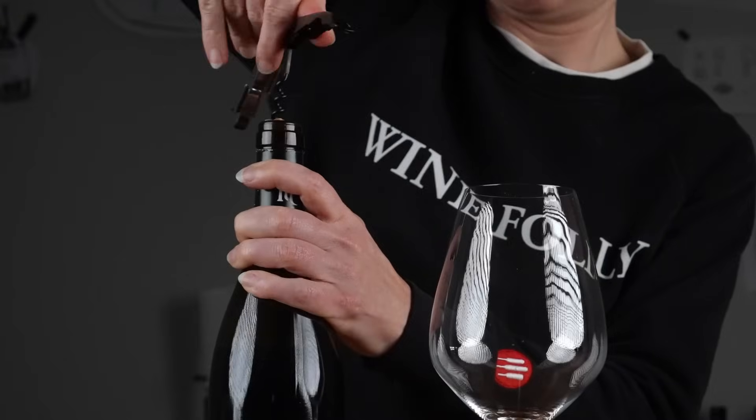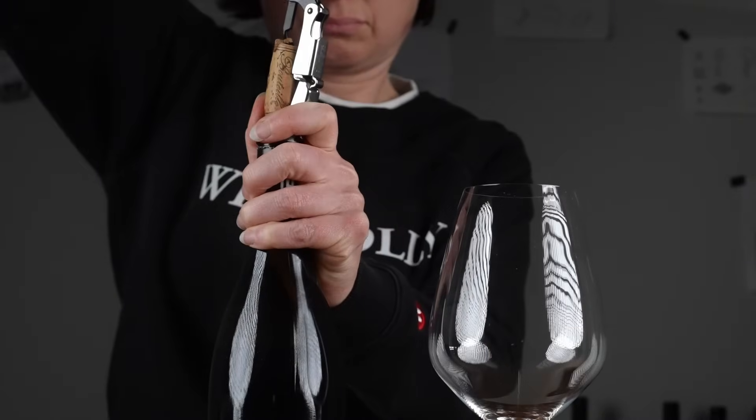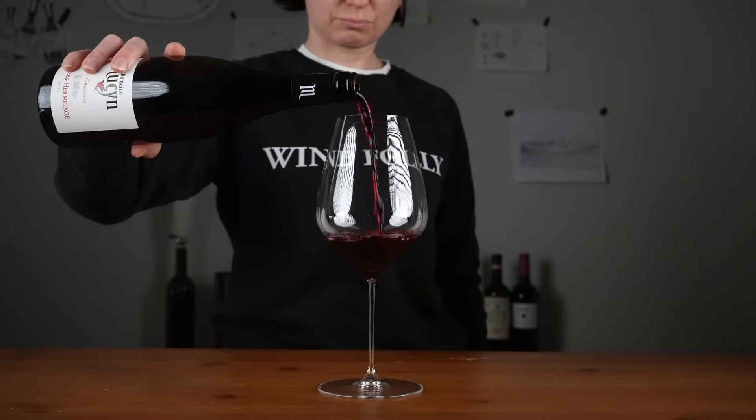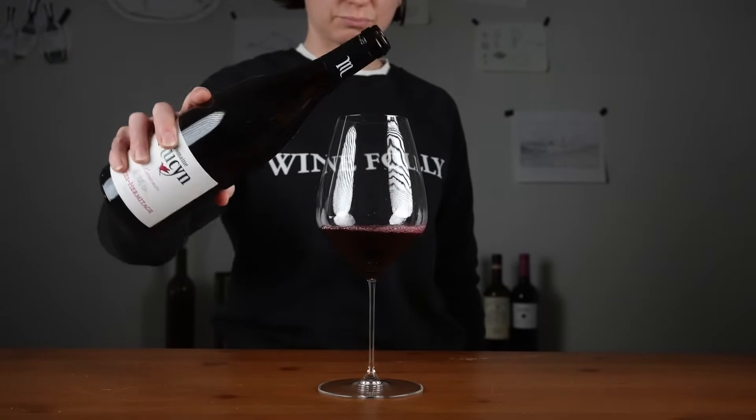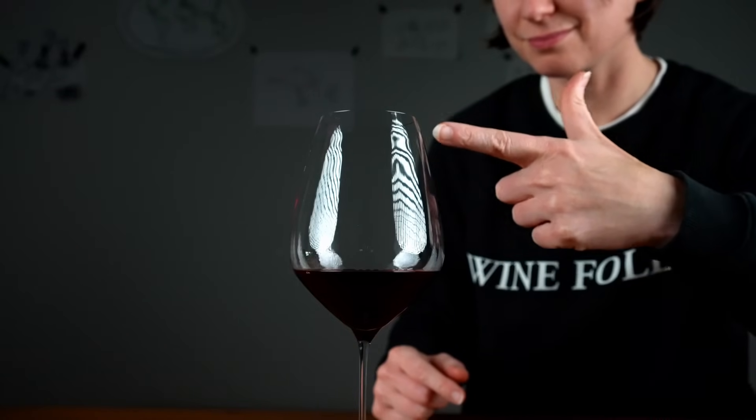But first things first, we need some wine. Take a bowl-shaped glass and fill it with about 3 ounces or 75 milliliters of wine. The head space above the wine collects the aromas.